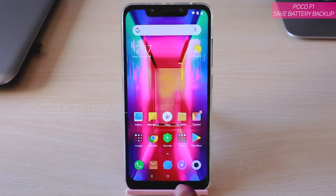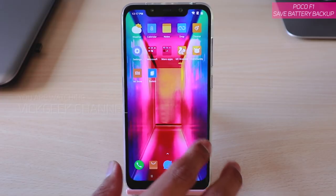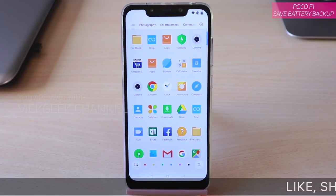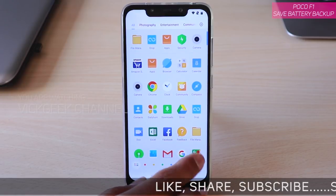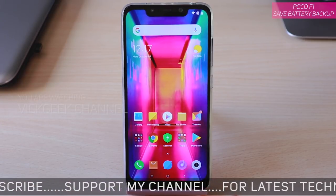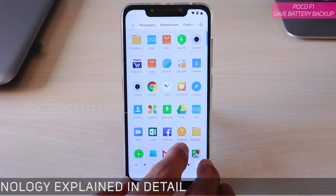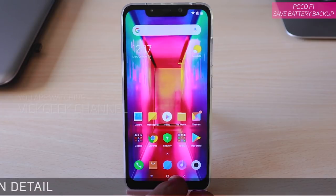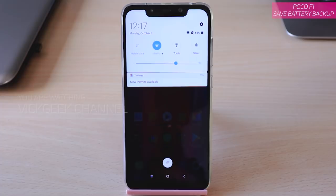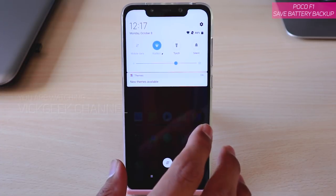In this video I am going to show you how you can save your battery life on the POCO F1. There are a couple of tweaks and settings that can ensure you will save a lot of battery backup. POCO F1's battery backup is already great because of its 4000mAh battery, but if you are facing any battery-related issues, here is how you can save battery.